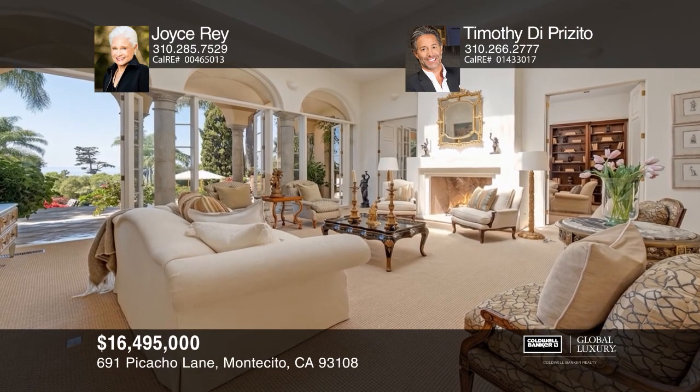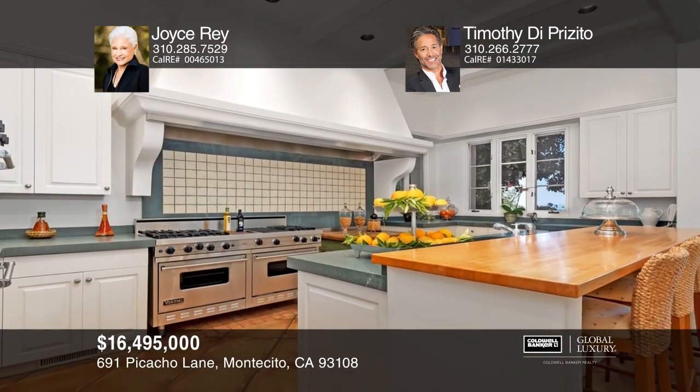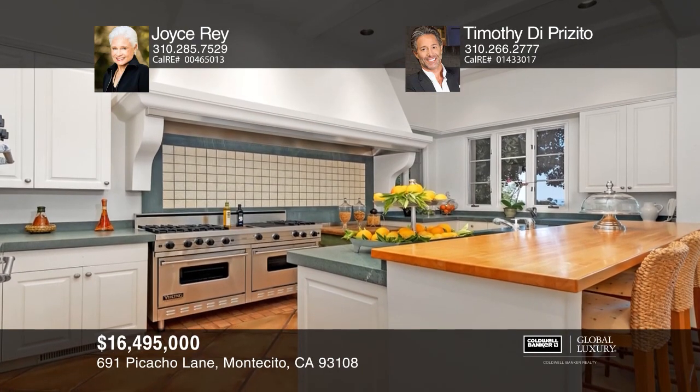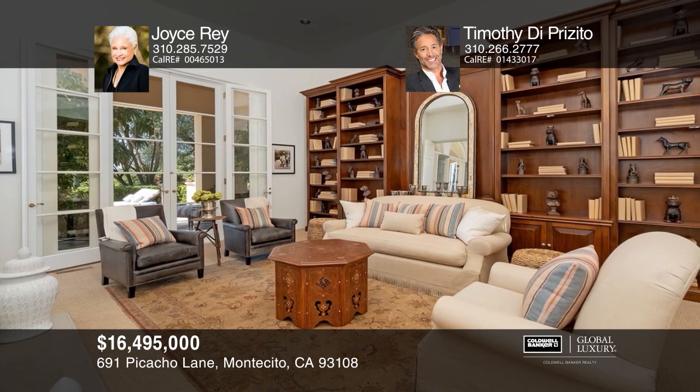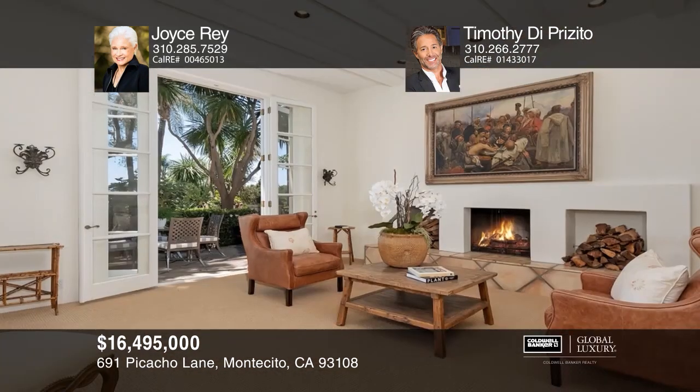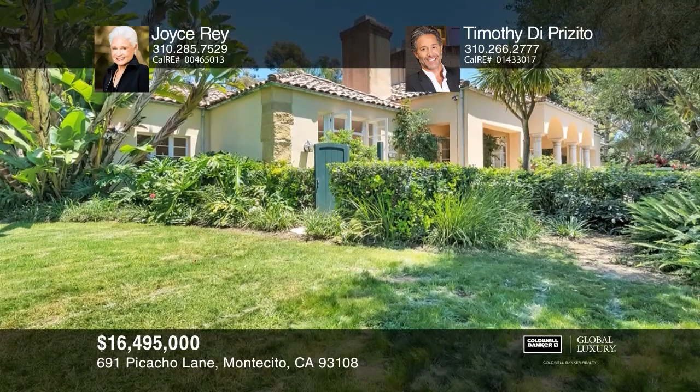This iconic legacy property is on a premier street in the heart of the Golden Quadrangle. Enjoy five acres of stunning views. This seven-bedroom, eight-bath estate features classic Spanish architecture with exquisite finishes throughout. Two wells, lush gardens, and ancient specimen trees are just a few of this estate's magnificent features. To see this home in person, call Joyce Ray and Timothy DiPrezito.